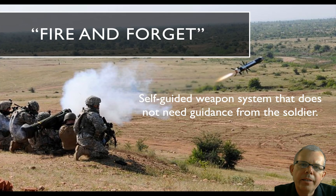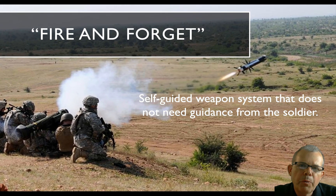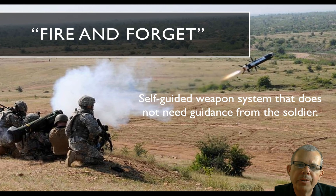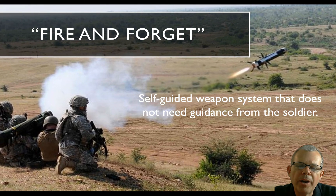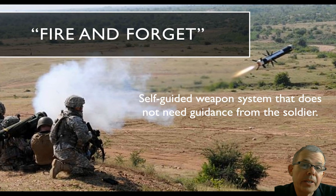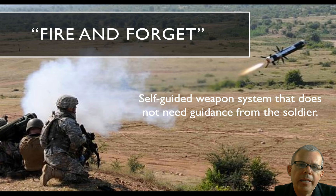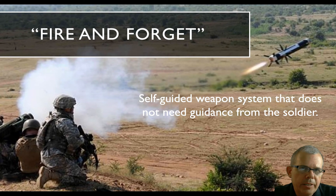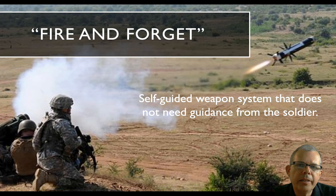Stuxnet really is an autonomous weapon — you might call it fire and forget. When it was launched, it was sent off on its own with its full set of instructions to find its way around, look for specific types of operating systems or controllers it was connected to, either copy itself, stay silent, or produce its attack. It was completely programmed before it launched, with no communicating back to the owner.